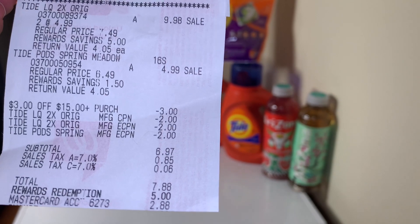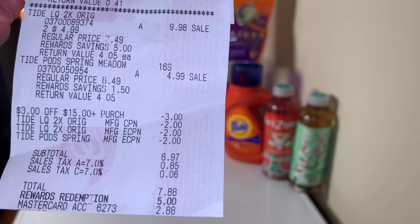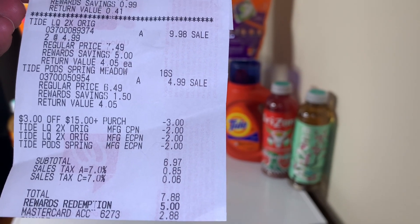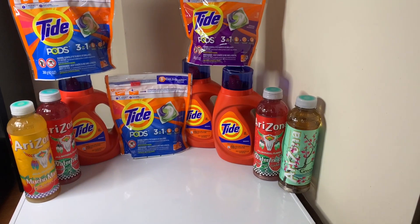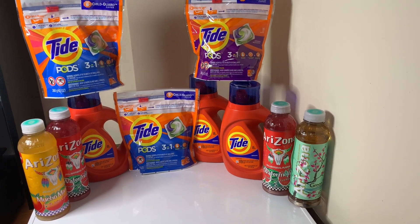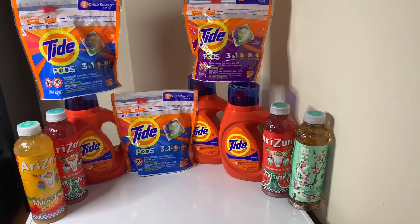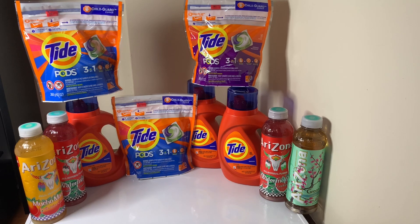Subtotal was $6.97. I redeemed five dollars in points, swiped my card for $2.88, and I got back a five dollar register reward — making all of this free, plus a $2.12 money maker.